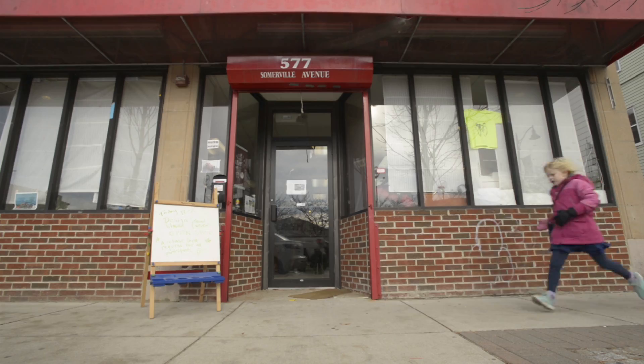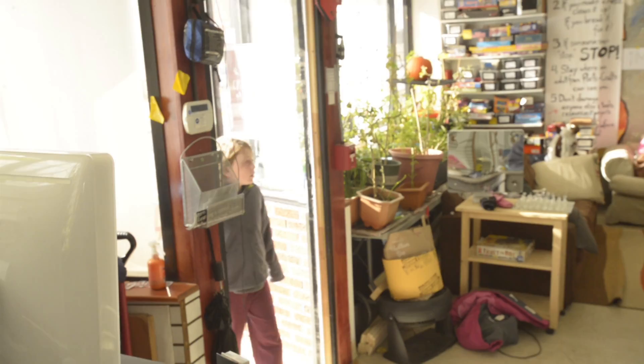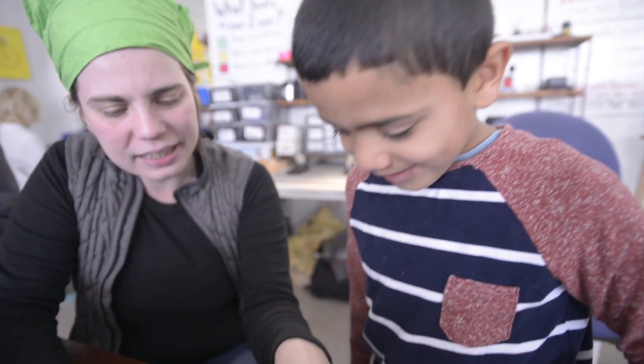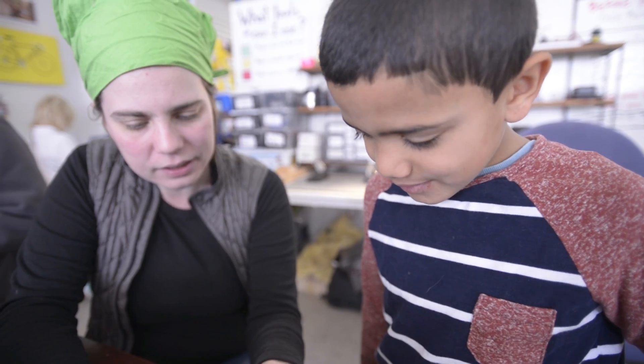So what's going on here today? Today we are running our Saturday open shop. Every weekend we open up the space for anyone who wants to drop in and make something. We're going to take this wire here and connect it right here.